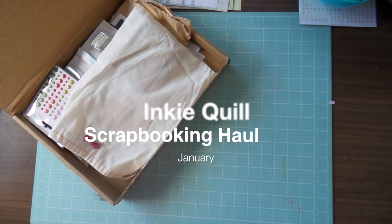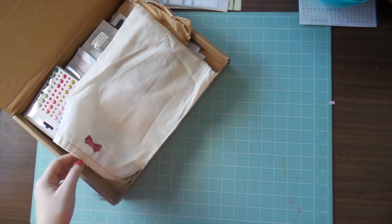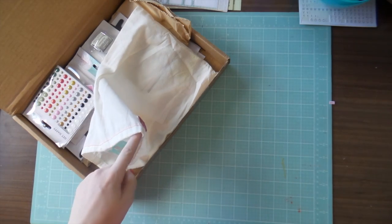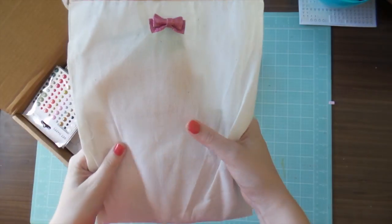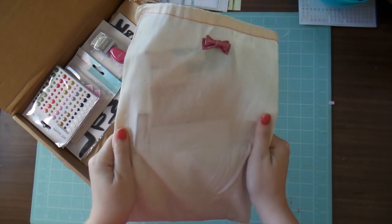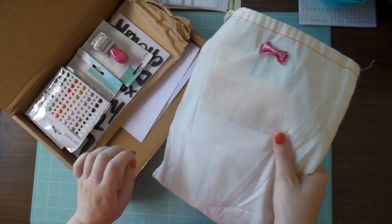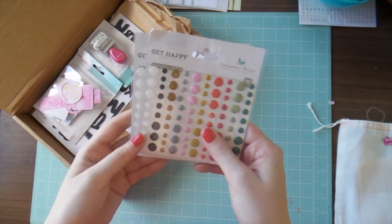Hi guys, it's Adele from Inky Quill and I have a little haul video to show you today from a few different places. First up I've got a box of goodies from Citrus Twist, which is an American kit club. I subscribe to their Project Life kit which I get every month, and it always comes in these beautiful canvas bags. I also got a few extra goodies, so I'll show you the extra things first.